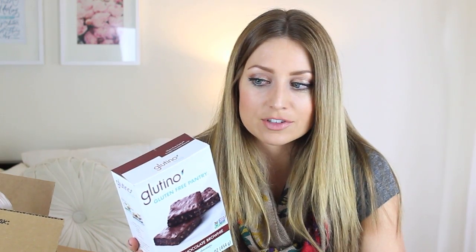So this is the Gluten-Free Pantry double chocolate brownie mix. These are the most delicious brownies ever — they don't even taste gluten-free, you can't even tell. I made these one night and me and Andrew ate them in like a day. They're so good. They have chocolate chips in them and they use rice flour. They also package your wet ingredients inside the box.